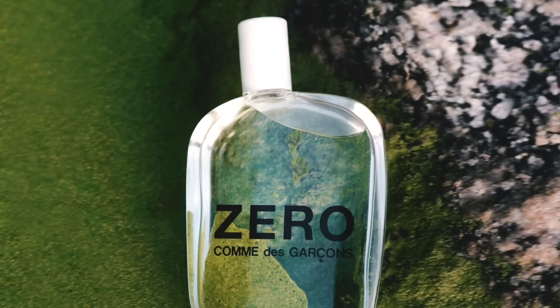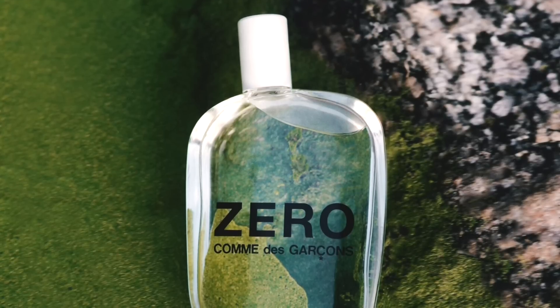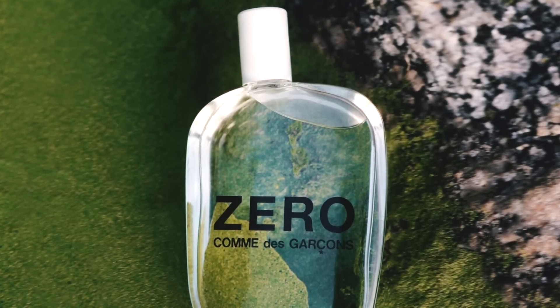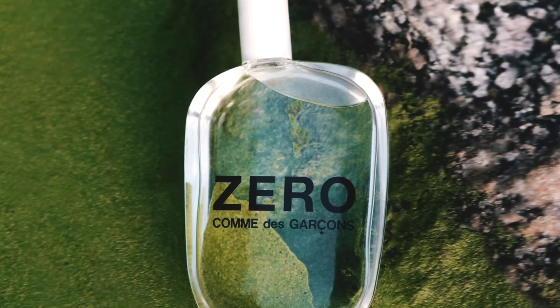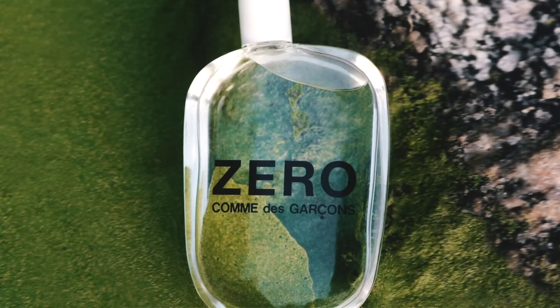Zero does seem a little more conventional than other Comme des Garçons fragrances — a little more designer as in more conventional. But I think it's a great fragrance; it smells really wonderful and is very easy to wear.